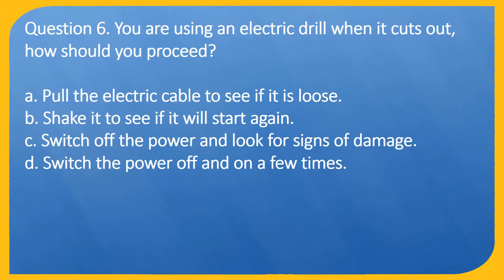Question 6. You are using an electric drill when it cuts out. How should you proceed? A. Pull the electric cable to see if it is loose. B. Shake it to see if it will start again. C. Switch off the power and look for signs of damage. D. Switch the power off and on a few times.